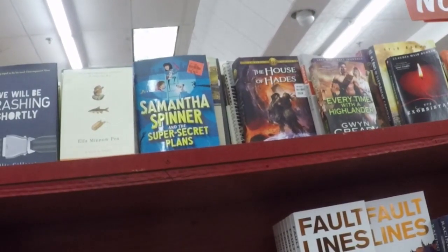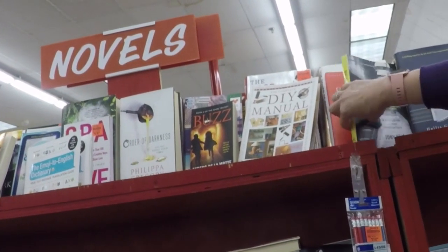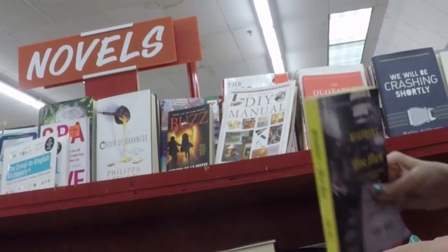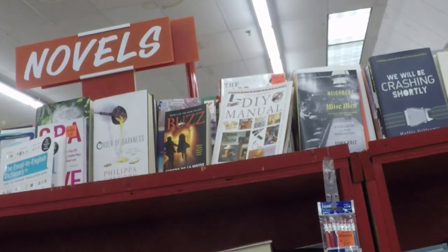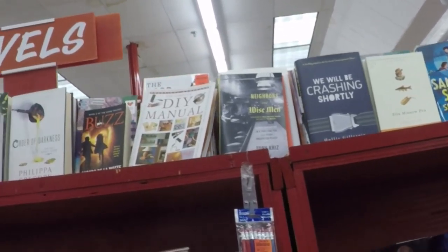Look at the top shelf — that's an uplifting book: 'We Will Be Crashing Shortly.' That's great. Bring that along on an airplane, just open it up and read it next to the person next to you, then ask them to hold your book for a minute.